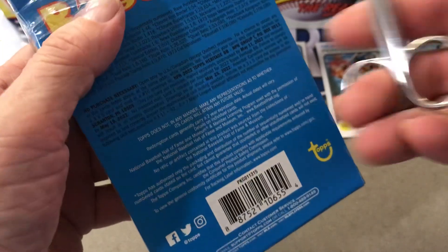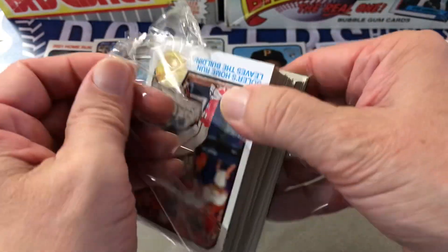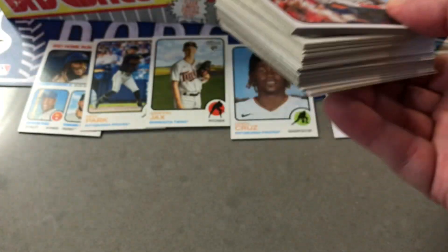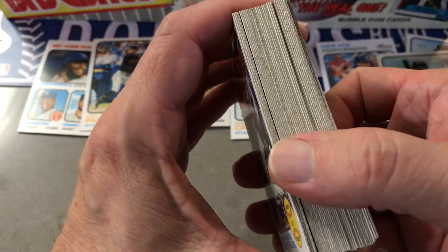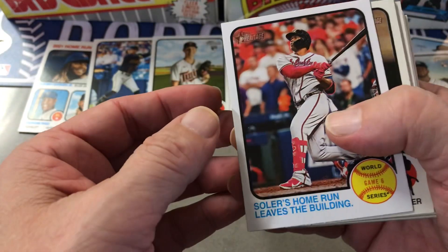Alright, let's go for the next one. Get it open here. So it doesn't look like there's anything in there but let's see.